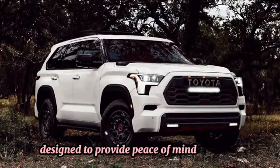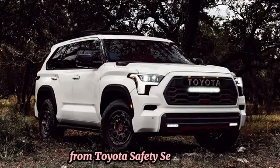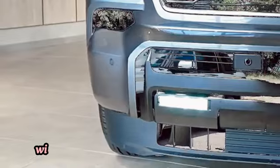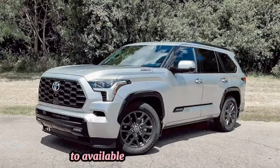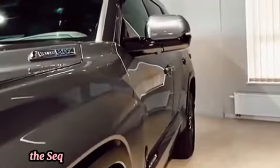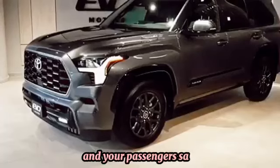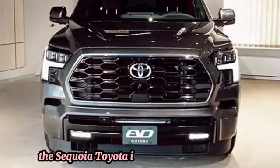Safety: Safety is paramount in the Toyota Sequoia, with a comprehensive suite of advanced safety features designed to provide peace of mind on every journey. From Toyota Safety Sense with features like pre-collision system with pedestrian detection and lane departure alert, to available blind spot monitor and rear cross traffic alert, the Sequoia is equipped to help keep you and your passengers safe and secure.